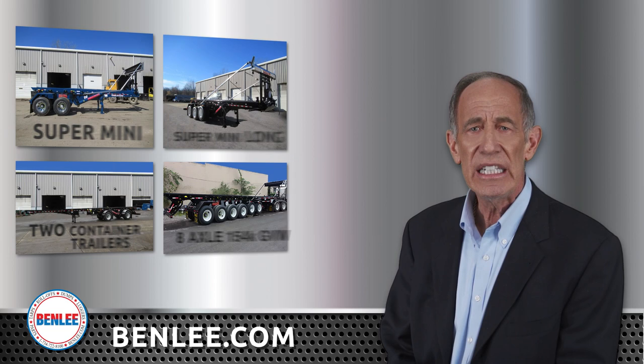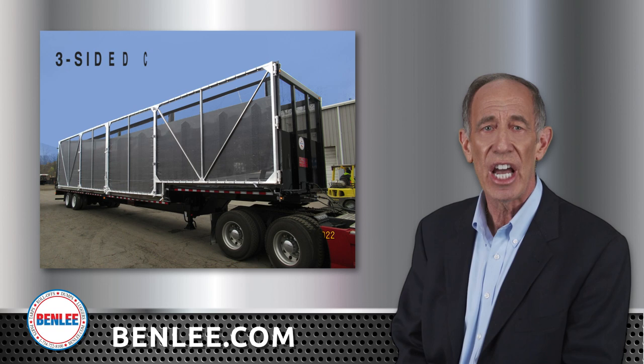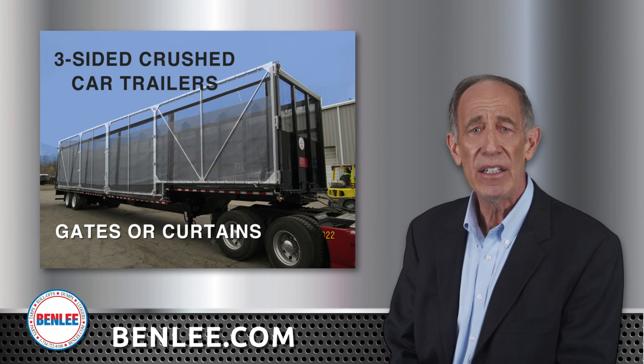We're leaders in large volume gondola trailers with 96-inch walls, but we also manufacture customized sizes as needed. Benley makes three-sided crushed car trailers with gates or curtains, and we even have the US patent on the popular curtain system.